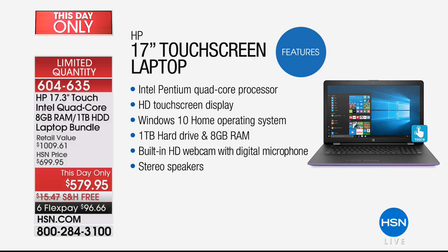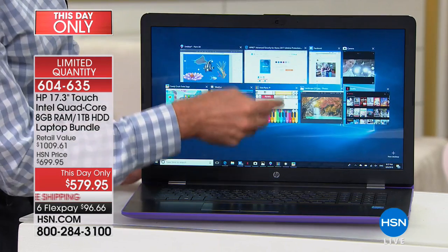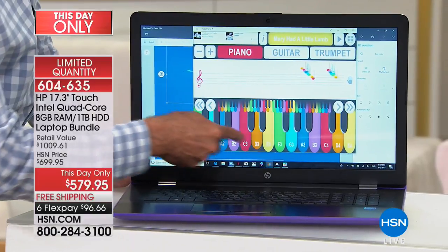Head to toe it's Intel Pentium quad core, huge HD touch screen — the largest laptop screen that we offer — high def and touch screen. Windows 10 Home operating system. A full terabyte hard drive. And twice the RAM I have on my computer at home — RAM is really important for navigating the web quickly and multitasking quickly. Built-in high definition webcam, microphone, and speakers — it's all there when you get it home. It is loaded.